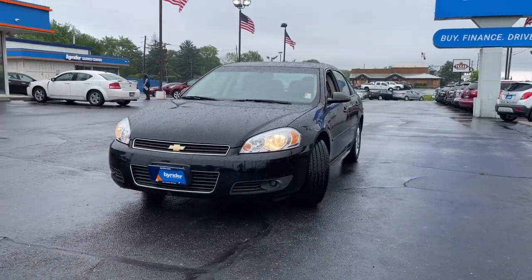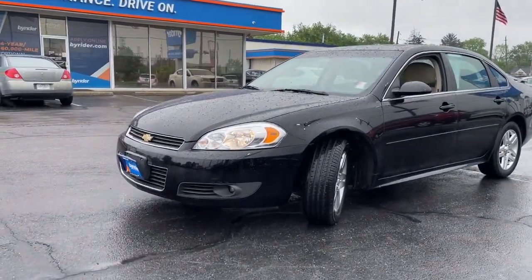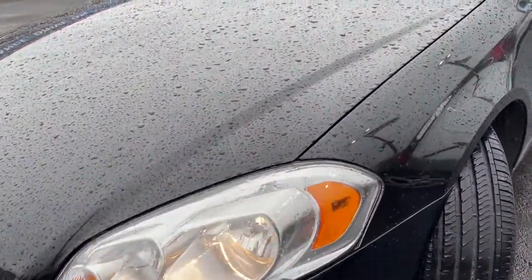The Impala delivers premium, family-friendly comfort, refined styling, athletic performance, advanced safety features, and the latest technology to keep you connected and entertained.